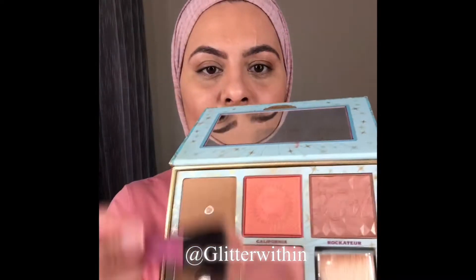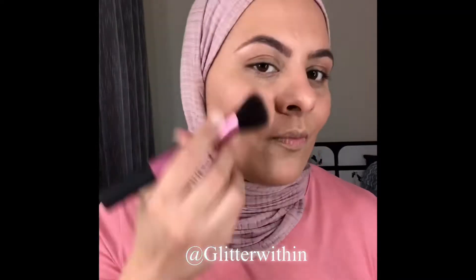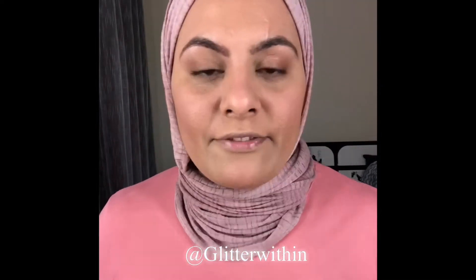I'm going to use the same palette and use these two blushes together. For highlighter, I'm going to apply the KIKO Milano highlighter in the shade Golden Wave.